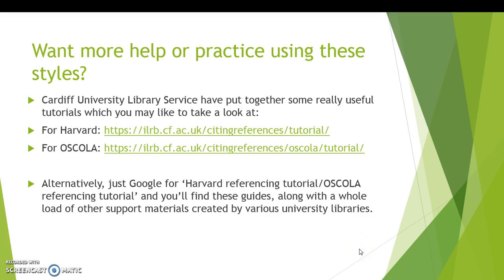If you want any more help or practice using these styles, do remember that you can go and see the Learning Enhancement team in the Dean of Students office. There are also some really useful guides available on the web — particularly the Cardiff University library service, which has some excellent tutorials for both Harvard and OSCOLA. You can find those at the links on the screen or just by googling for 'Harvard referencing tutorial'.